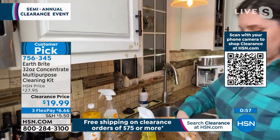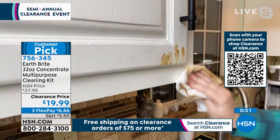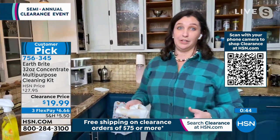Your cabinets — let me get a clean part of this rag. Look at your cabinets right here. Wow, that's amazing. If you want white cabinets, pretty cabinets, you're going to have to clean them.